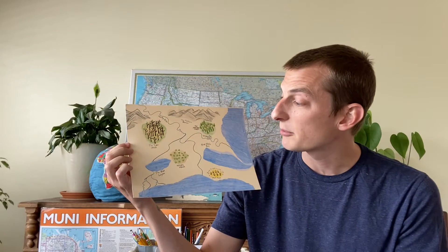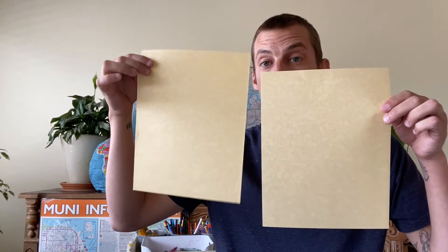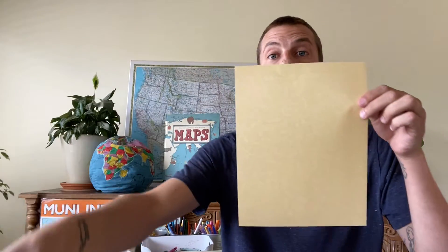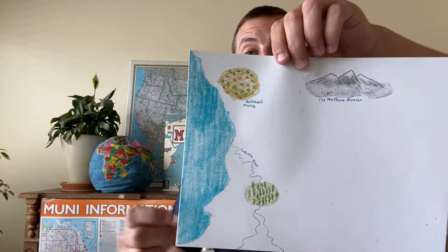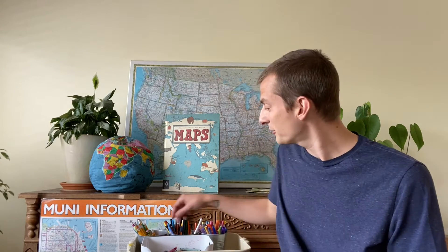So first let's talk about some of the materials that you might need for today's map project. For today we're going to need two pieces of paper. One piece of paper is going to be our map, and the other piece of paper is what we're going to use to make our water, which I'll show you how to do in just a minute. You're going to need glue or a glue stick to glue your water down onto your paper, and then you're also going to need a pencil to sketch out all the things that you want on your map.